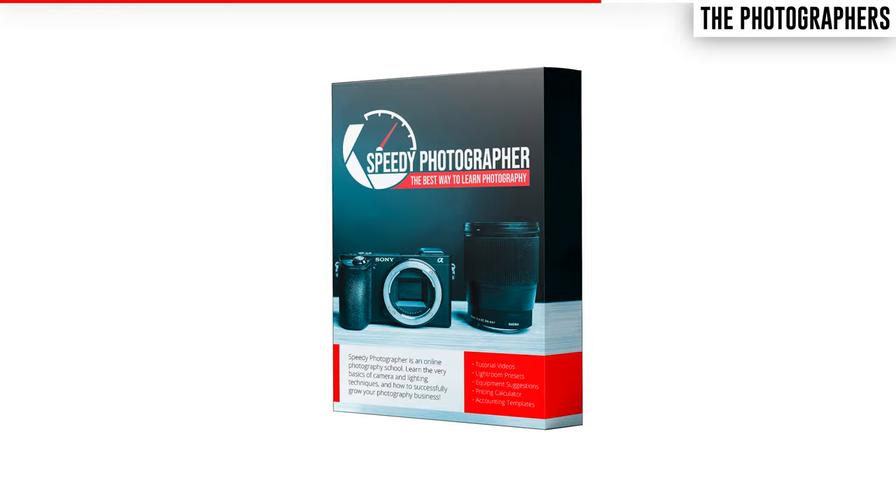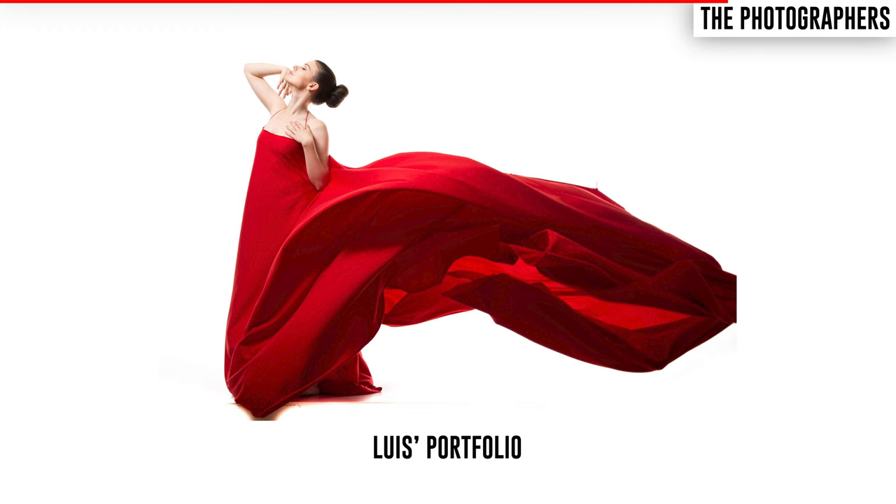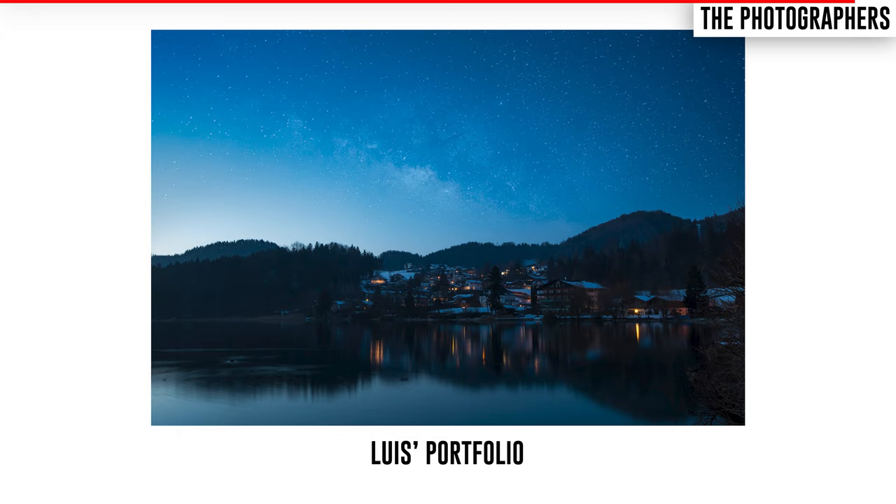The professional in this contest is Luis, who specializes in portrait photography. He's been shooting with a variety of different Canon and Sony gear for over a decade, running local photo walks and sharing his knowledge with others.